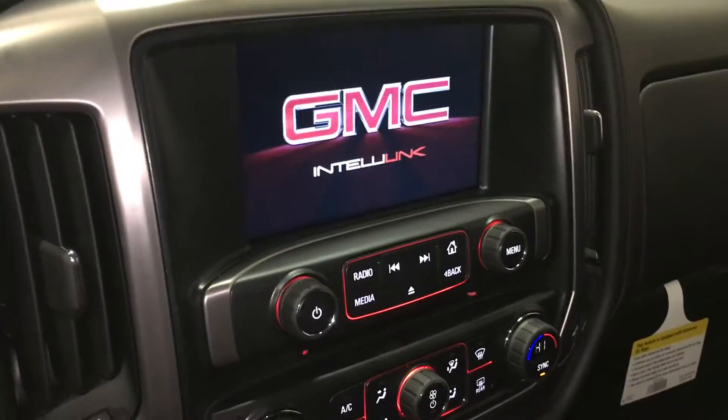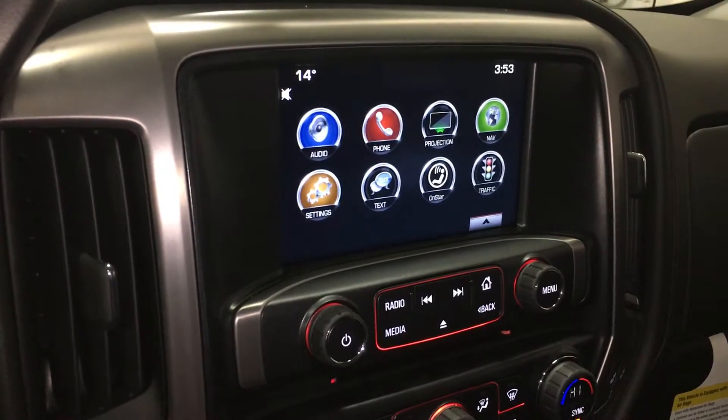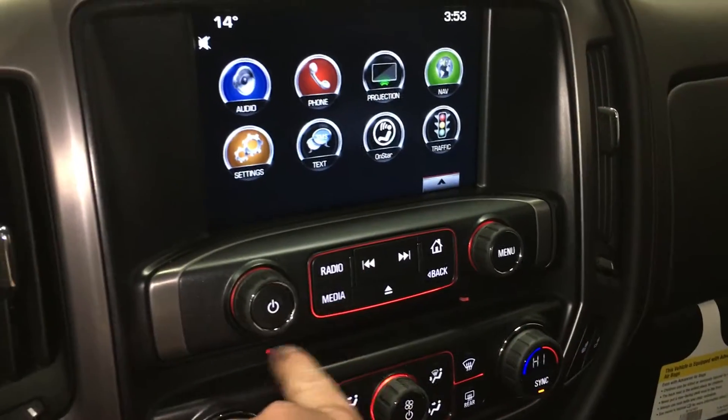The truck is connected with GMC and MyLink. This vehicle does support Apple CarPlay. You have the time, temperature, audio, phone, projection — which is amazing — navigation, settings, texting, your regular OnStar features, and traffic. There is also a slot here for CDs.